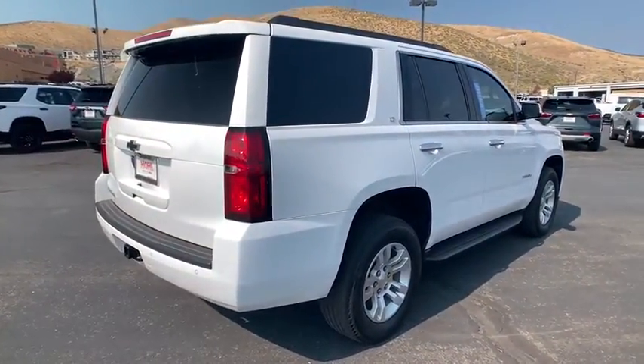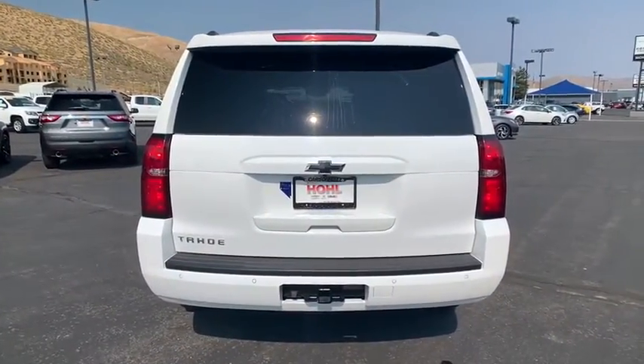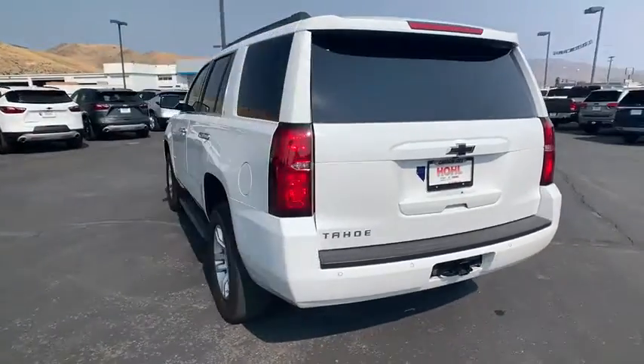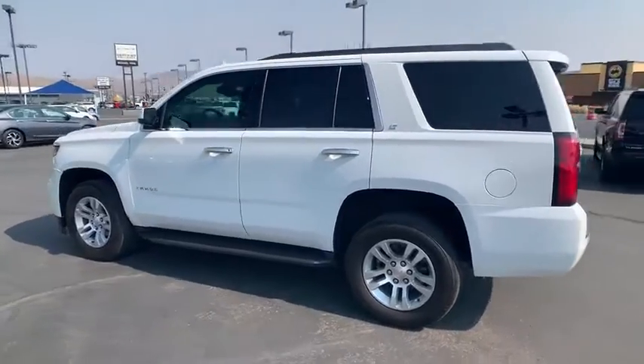Power liftgate, Bose sound system, power passenger seat, heated seat, traction control, dual airbags, leather-wrapped steering wheel, alloy wheels, remote vehicle start, power steering, floor mats.